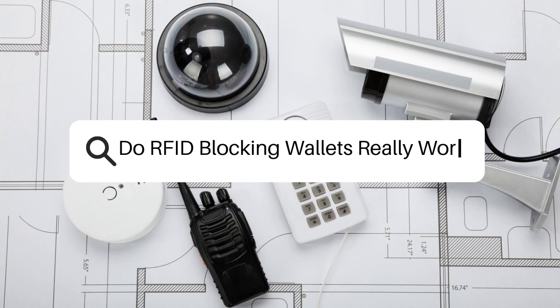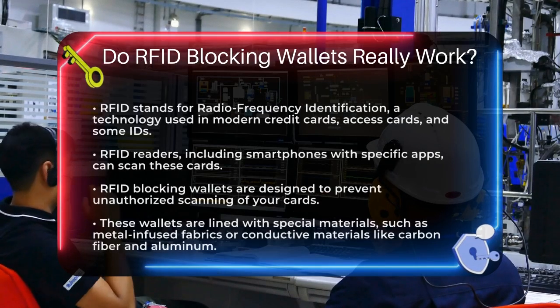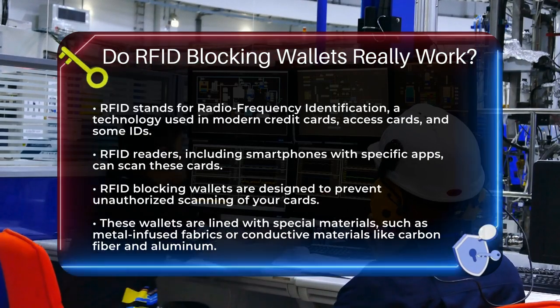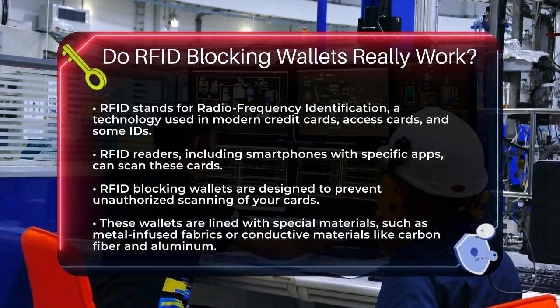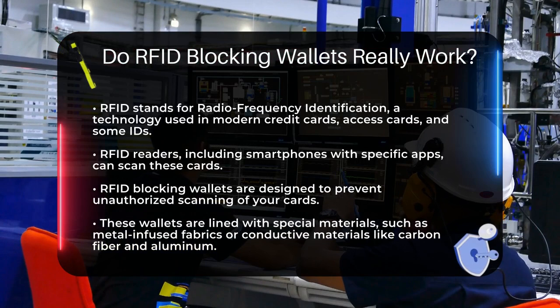Do RFID blocking wallets really work? Imagine you're at a busy coffee shop, sipping on your favorite latte, and suddenly you realize your credit card information might be at risk. This is where RFID blocking wallets come into play. But do they really work?